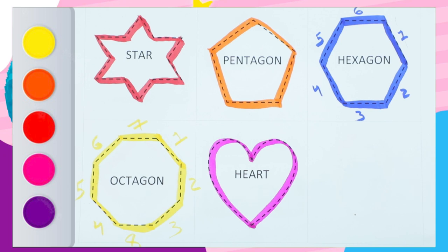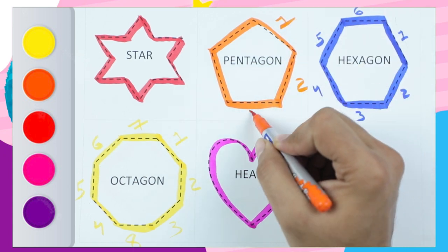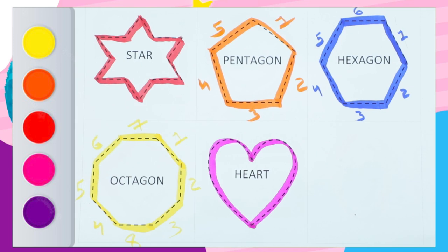Let's see — one, two, three, four, five sides. Pentagon has five sides. Thank you so much, kids! Bye bye! Please subscribe, like, and share.